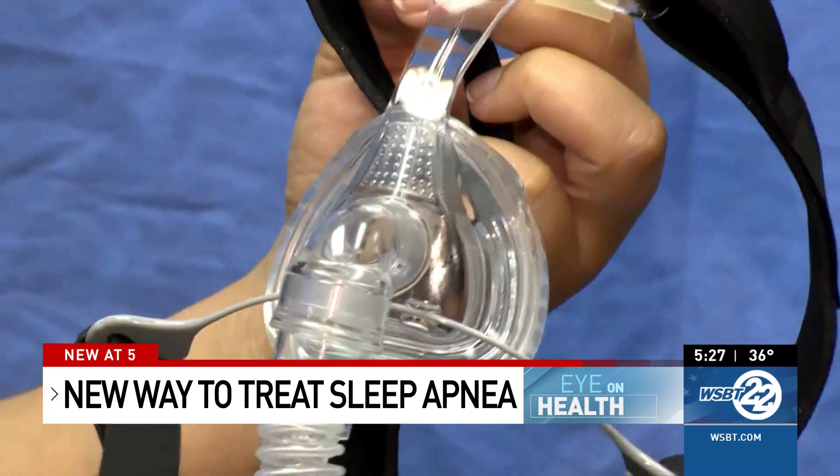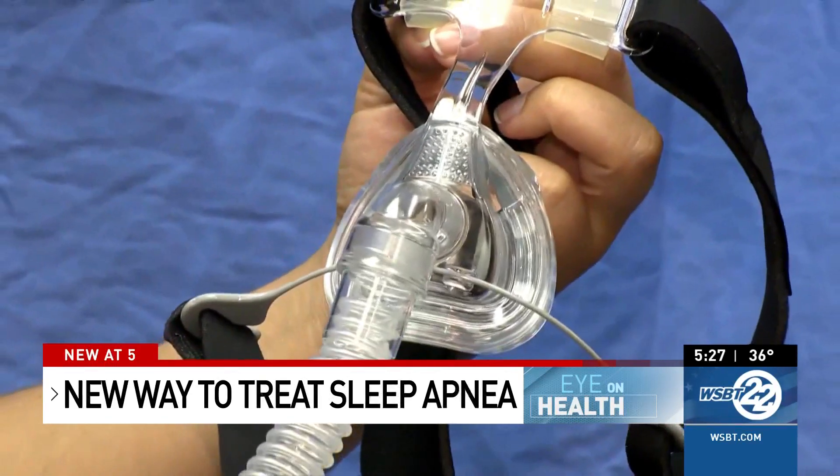Masks, hoses, and noise — it's a life-saving routine for many with sleep apnea. Phil Mater would come off at night sounding like a freight train or something, waking his partner up. That was normal for Phil Mater.